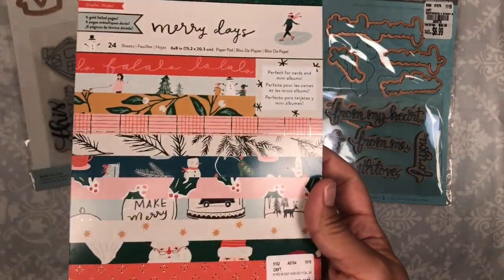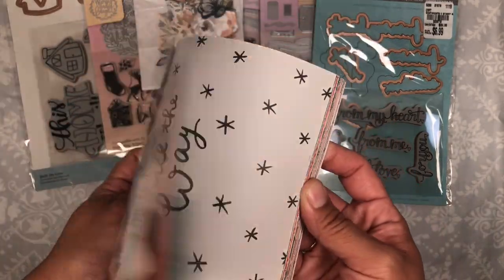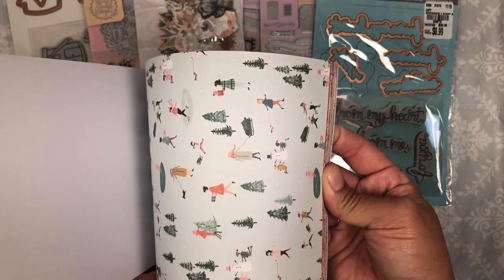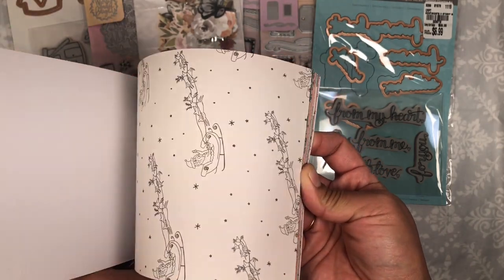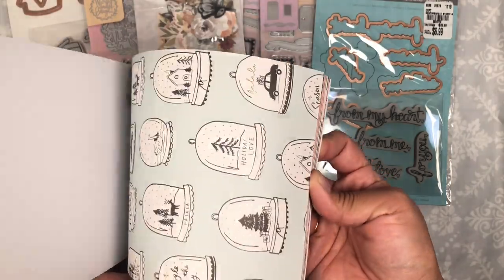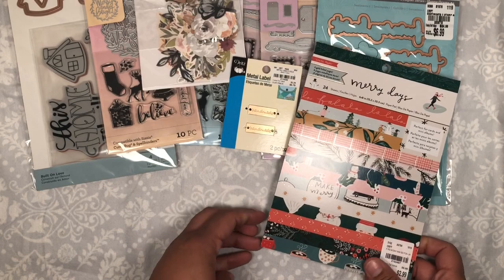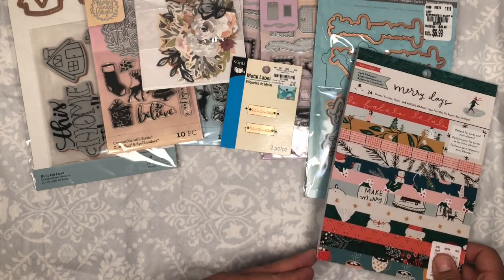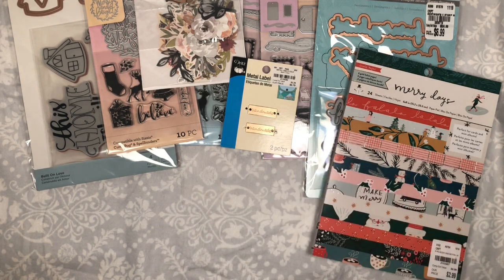From Merry Days, I did find the paper pad which I was super thankful for, but I do want the 12 by 12 because I have a project in mind for a pen pal and they need the 12 by 12. I'm hoping I will find it — we are heading up north and my husband says he would take me to two other Tuesday Mornings, so I'm crossing my fingers.